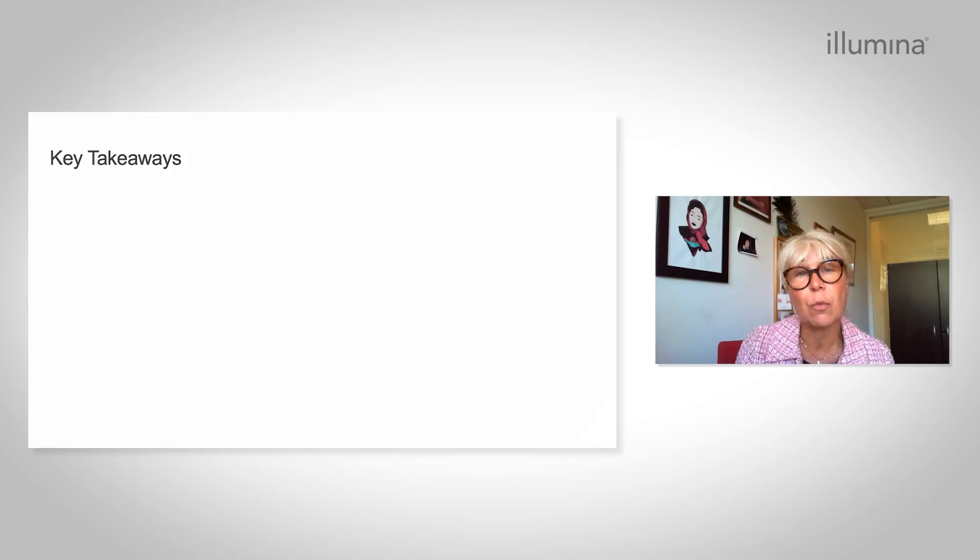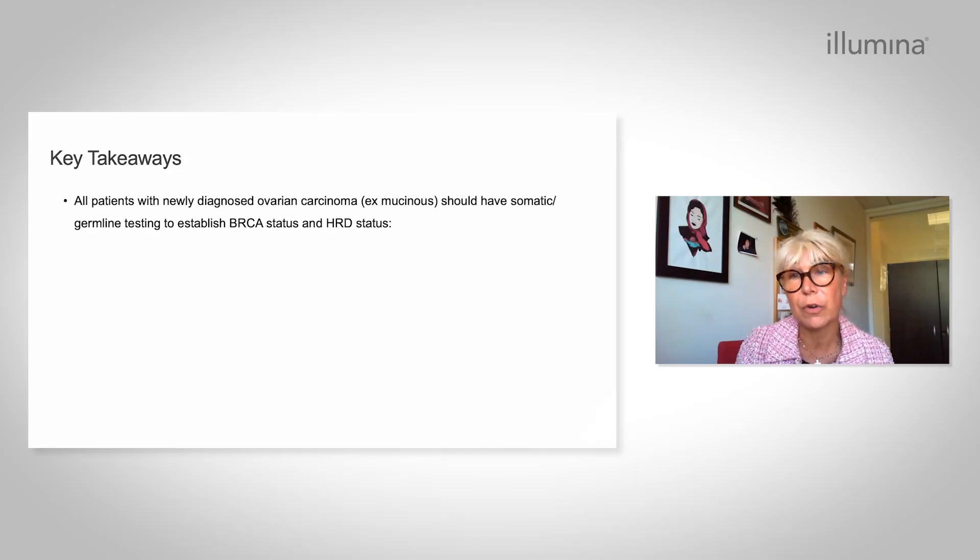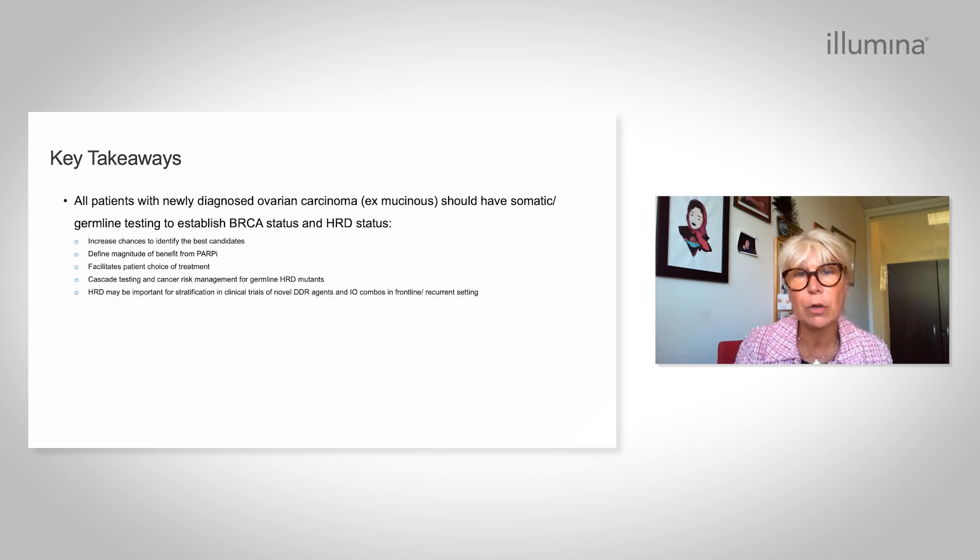The key takeaway is that all patients with newly diagnosed ovarian carcinoma should now have somatic and germline testing to establish BRCA status and HRD status. The point is to increase the chance to identify the best candidates for PARP inhibitors, to define the magnitude of benefit, to facilitate patient choice of treatment — including PARP alone, PARP in combination with bevacizumab, or bevacizumab alone — and to cascade testing and cancer risk management for germline HRD-mutant, more specifically BRCA-mutated patients.